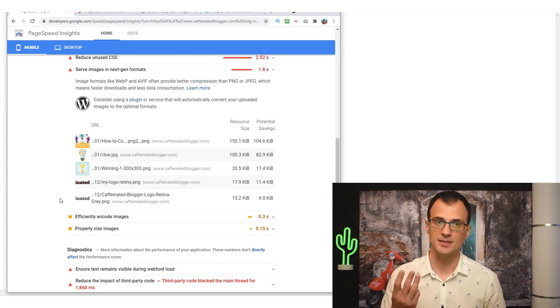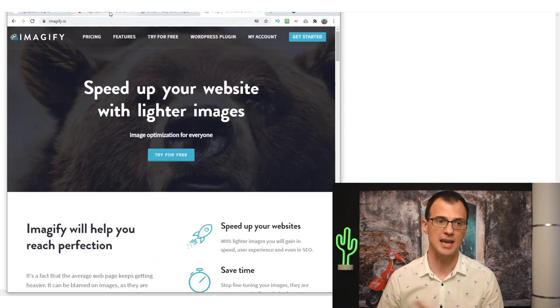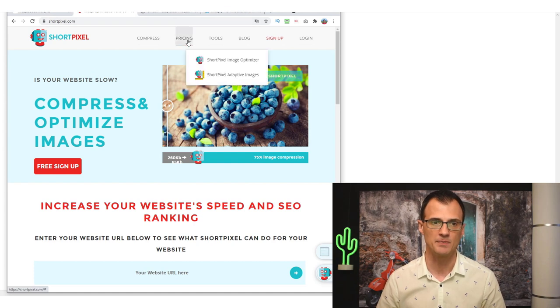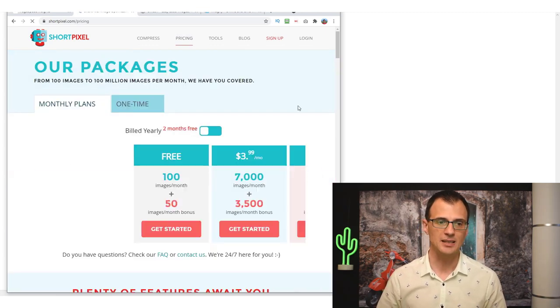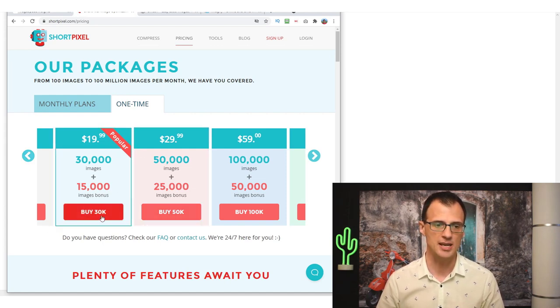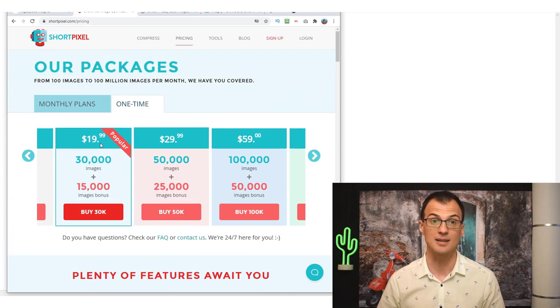For image optimization there are three common services: ShortPixel, Smush, and Imagify. All three are great with slightly different pricing. I chose ShortPixel because it has a credit system where I pay one time without a monthly subscription — I bought a 30K credits package for $19.99 and that was enough to optimize all the images on my site with credits to spare.